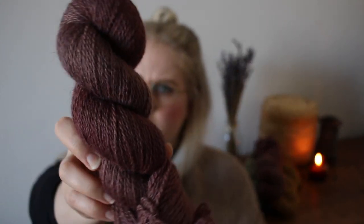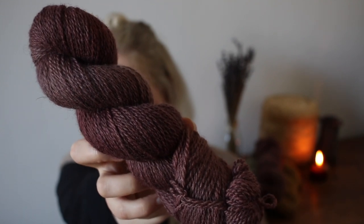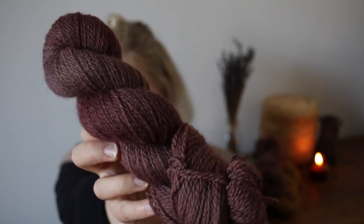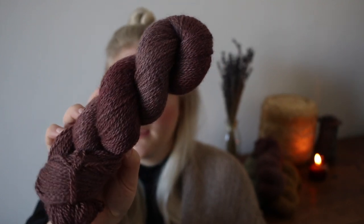Moving to a little more rosy tones — next is Marbury. It's a dark berry with a bit of a brown undertone, like a mix of berry and maroon, with a bit of variegation as well. This one has been a classic in the last two updates too, so I thought I should bring it back. I actually dyed a larger quantity because I remember you liking it very much.